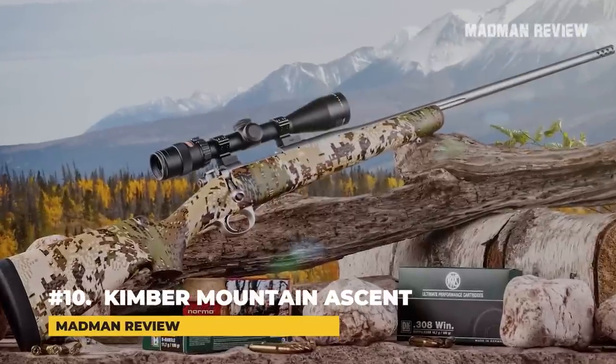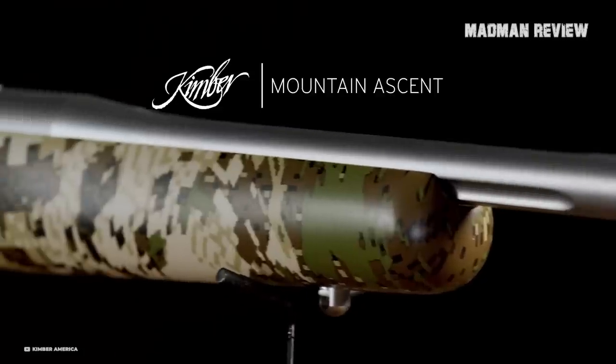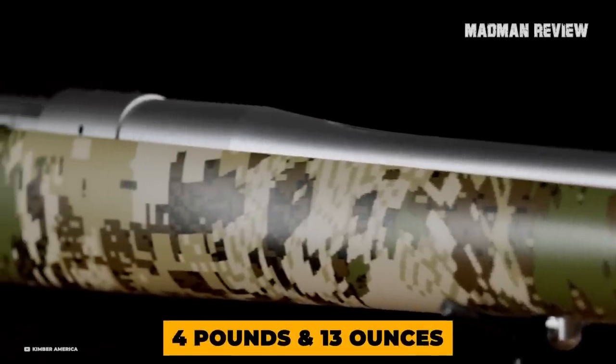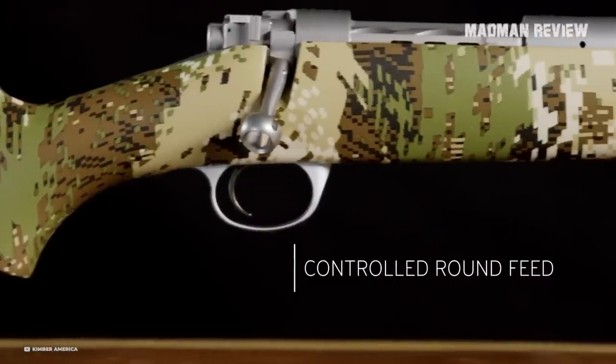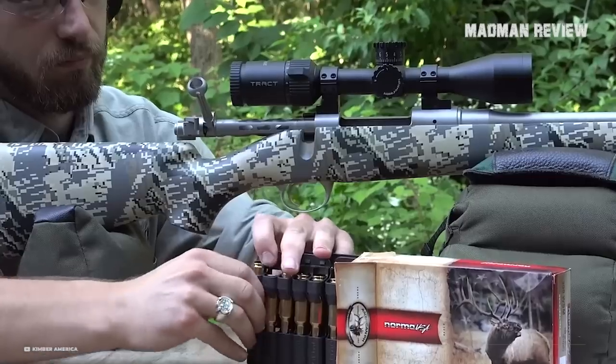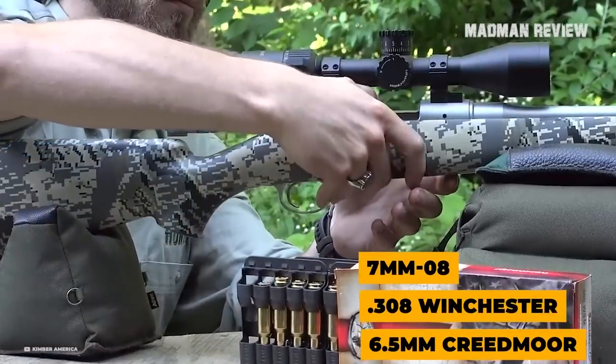Number 10: The Kimber Mountain Ascent. The Kimber Mountain Ascent has exactly the right name for its weight of just 4 pounds and 13 ounces. Known for making lightweight hunting rifles, Kimber managed to go a step further with this model. You can get it in 6.5 Creedmoor, .308 Winchester, and 7mm-08.